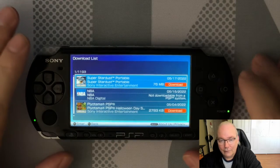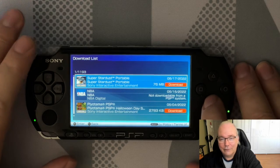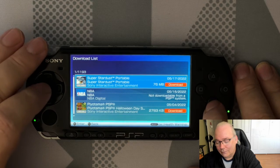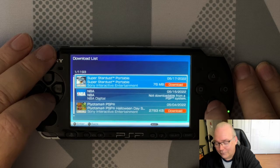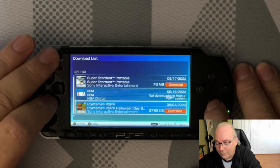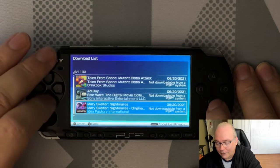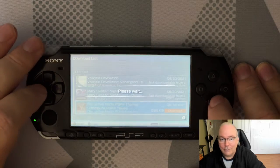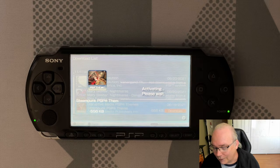Going in through the download list is much more reliable than going in through the main store. The main store I find sometimes crashes and will just kick me out, or my PSP will shut off for some reason. But if I go in through the download list and find whatever it was I wanted to download, then I can successfully download it. So let's see if this theme will activate.